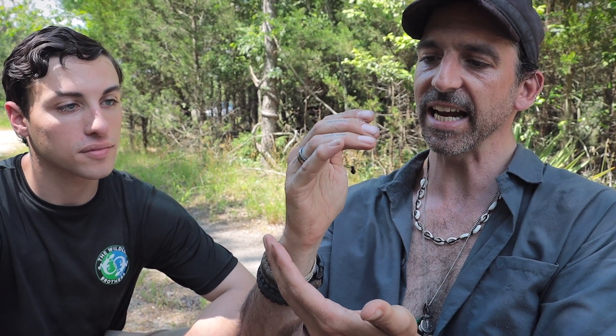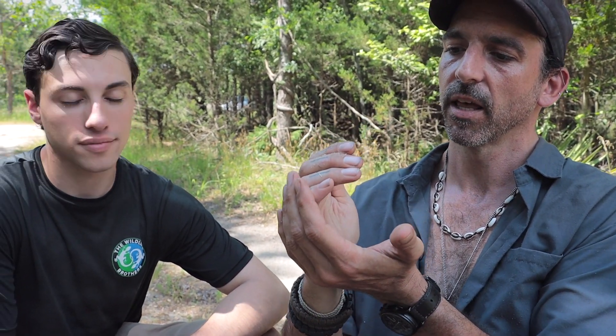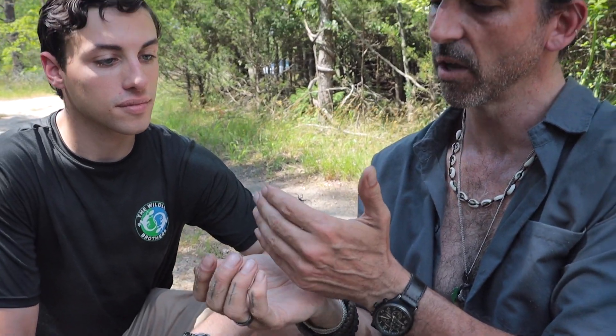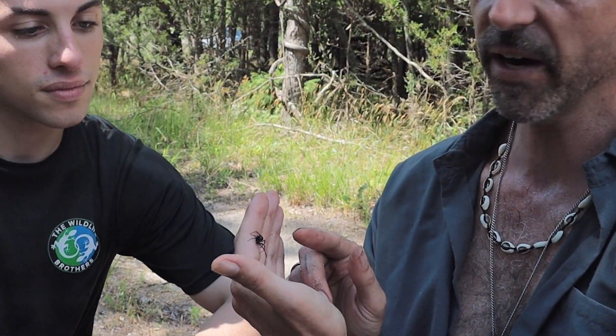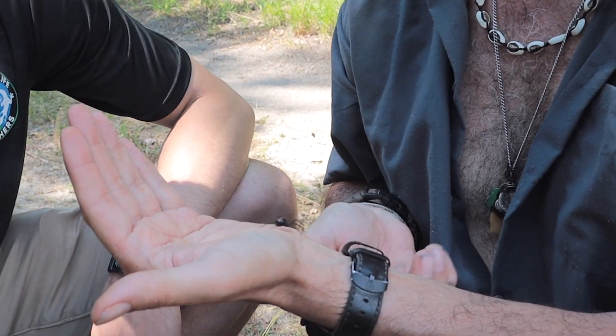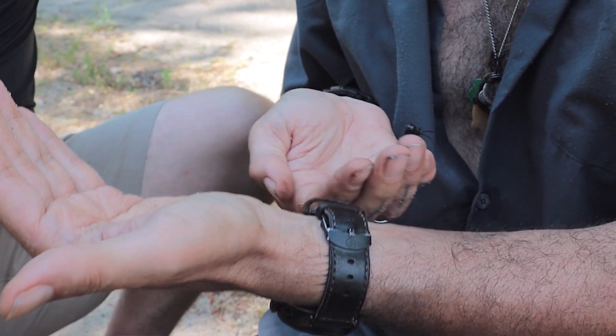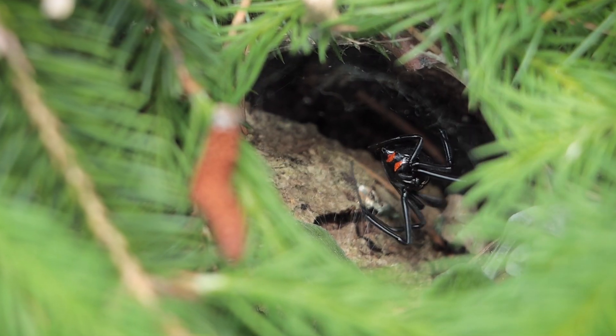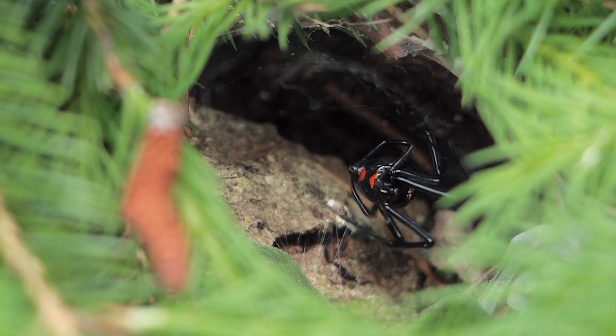But this is a northern black widow. You probably can't see her right now. She's not acting aggressive whatsoever. I've filmed widows before — I've got a cool video about them. Right now she's sitting still, the wind's getting her, but she is not contemplating biting me. She's contemplating freedom, most likely. What a beautiful species. Notice the markings on the back — much of the time the adult ones will keep those markings.